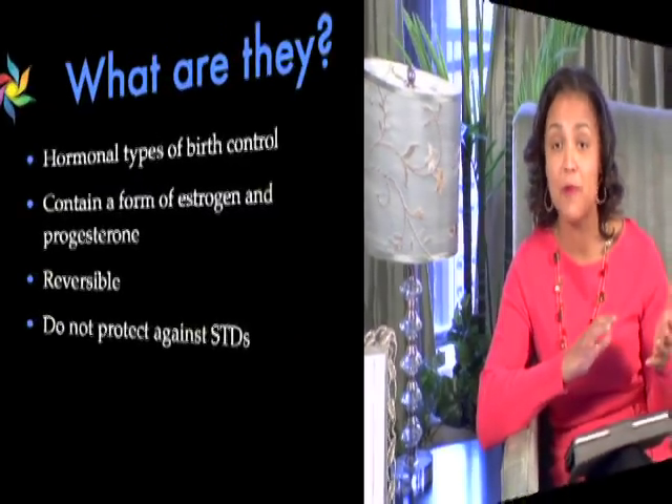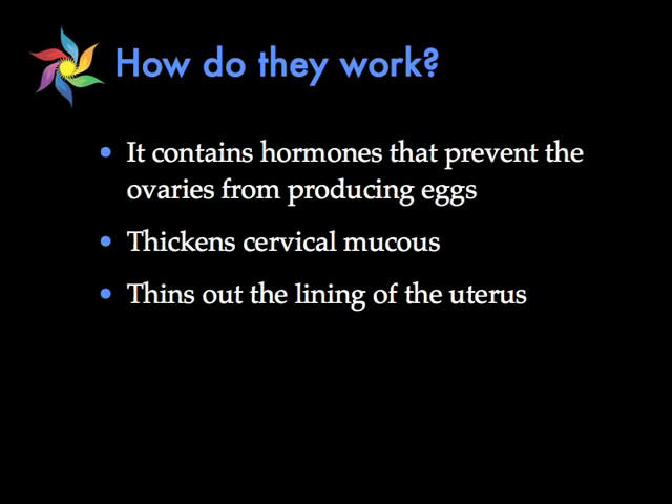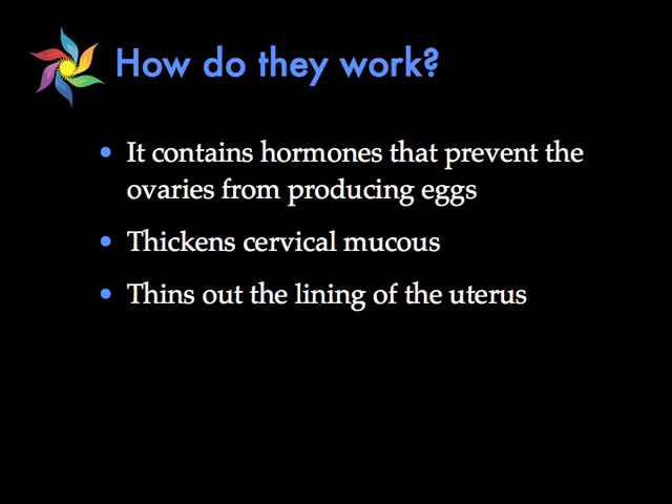These types of birth control are very similar. They're both hormonal birth control that contains both estrogen and progesterone. They are reversible but they do not protect against sexually transmitted diseases. They work very similar to the birth control pill in that they prevent your ovaries from making an egg every month, as well as thicken the cervical mucus to make it difficult for the sperm to reach the egg, and finally they thin out the lining of the uterus so that if the egg does get fertilized it would have a difficult time attaching.